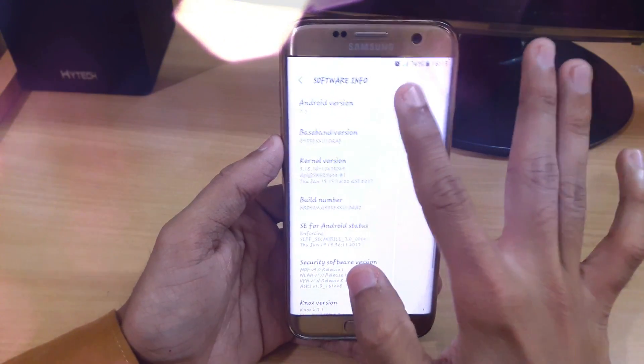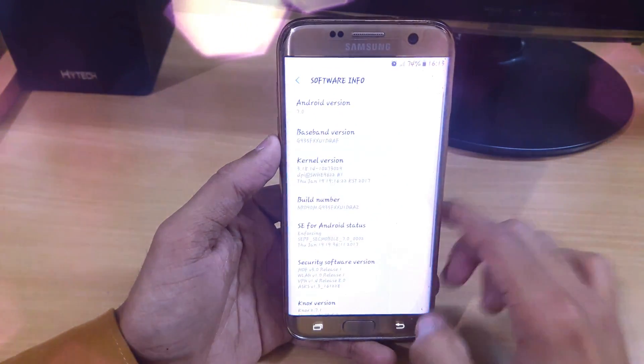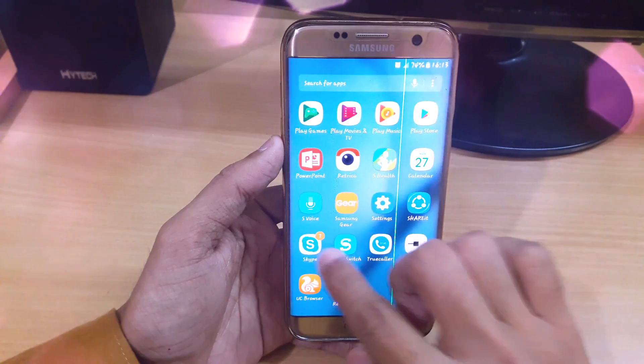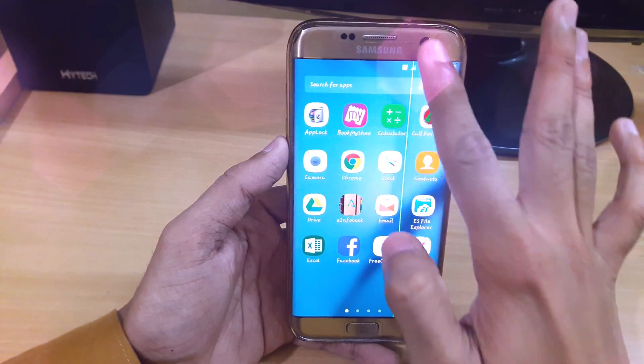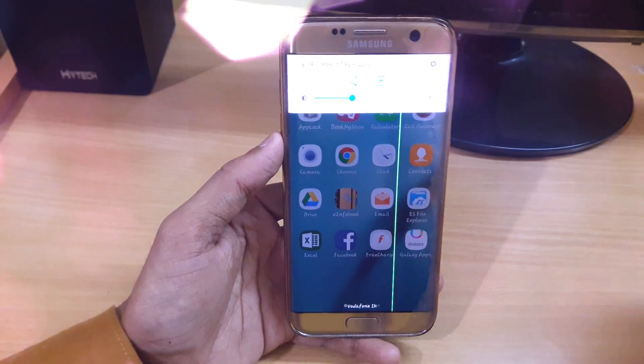Here is my software information — I have the official Nougat on my Samsung Galaxy S7 Edge and it's really amazing. This is the latest update and I'm updating it after one month, but I really enjoyed updating because I'm getting this new notification option.